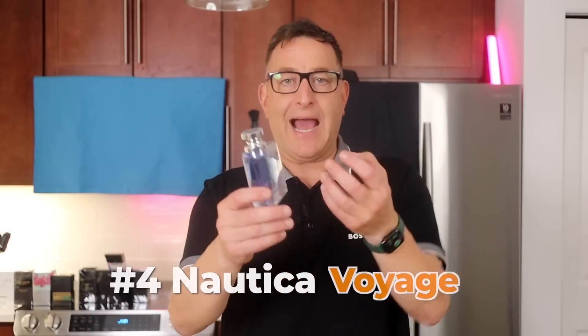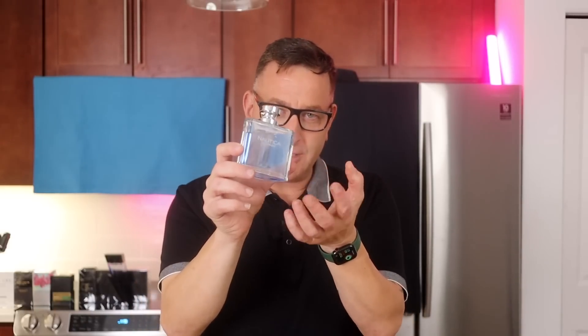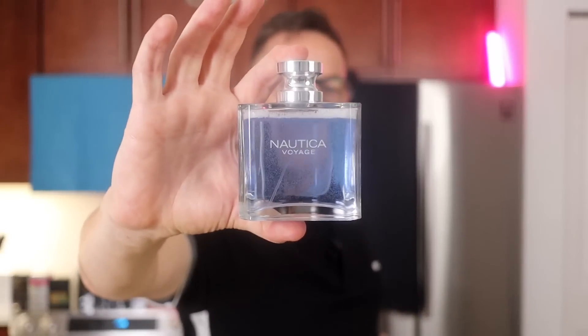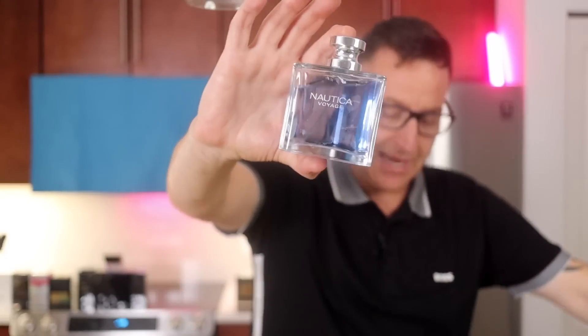The next one is 100% the number one fragrance for any age, 14 to 50. It's called Nautica Voyage. I'm getting eight hours from it, and the first three to four hours of projection are outstanding. Wear it to a pool, gym, or casual events — it just makes you feel good. It's got mimosa, which has that orange note, lotus, oceanic notes, and cedar. Let's shake this one up — see how slow the bubbles go? That's going to last you a long time. This will easily give you eight hours.